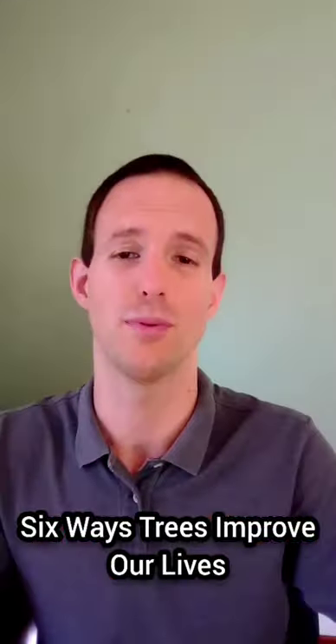Hey everybody, this is Mark from Mark All My Words and today I'm going to be covering six ways that trees improve our lives. I'm going to keep this as short and sweet as possible, so let's get straight to it.